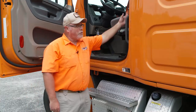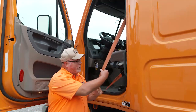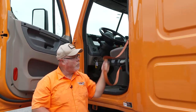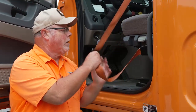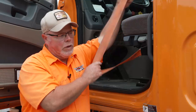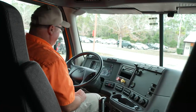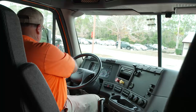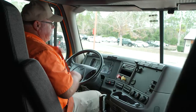We are going to start our in-cab inspection. First, we start with the seat belt. The seat belt must be adjustable — it moves back and forth — it is not cut or frayed, and when we get in the seat we will lock it in and make sure it locks into place. Getting in the cab of the truck, the first thing I am going to do is latch my seat belt, and it latches and is secure.